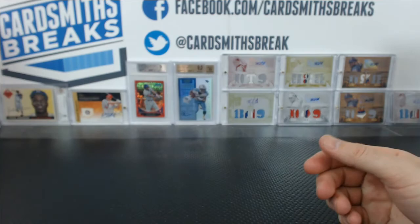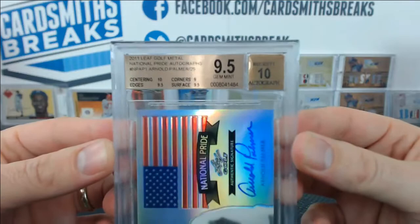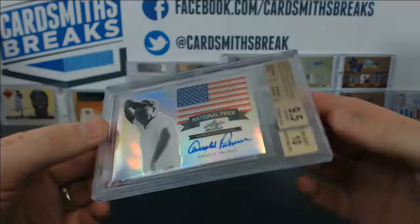Nick J. must know what he's doing, because he pulled a couple nice 9.5s. Arnold Palmer, Leaf Golf Autograph from 2011 Golf Metal. Arnold Palmer, 9.5 with the 10 auto. 10 centering, 9.5 surface and edges, 9 corners. Booyah. Good job, Nick J.